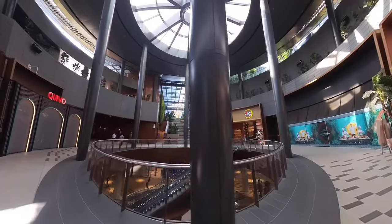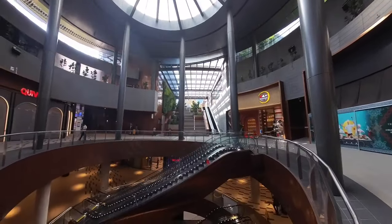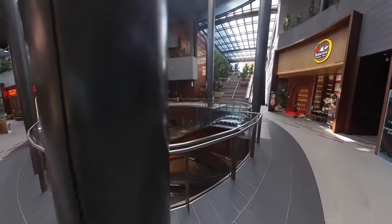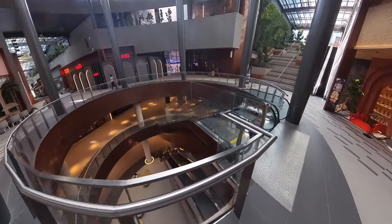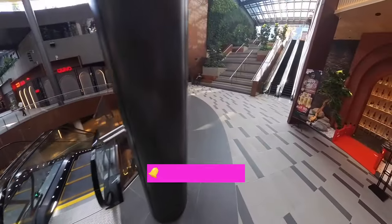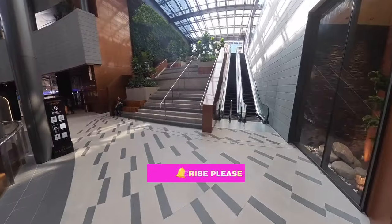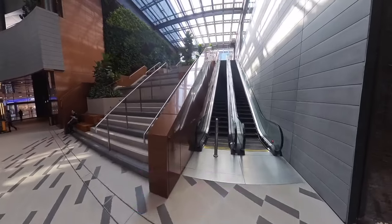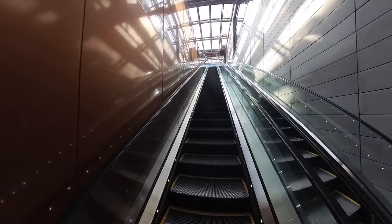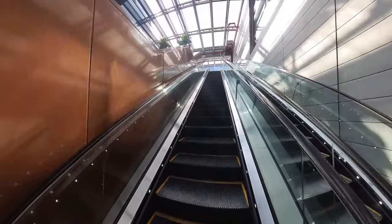Coming up here is the escalator where one can connect to the different floors of the shopping mall. If you are coming from the shopping mall entrance, you will end up in this place as well before going up to the park. I will take this escalator all the way up to the third floor of the shopping mall where the TRX City Park is located.